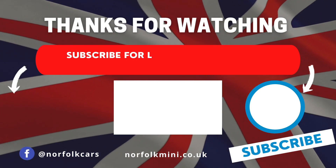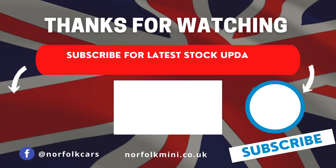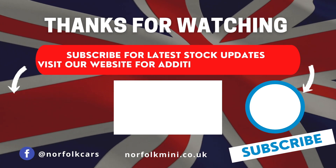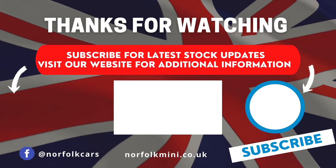For the latest news and stock updates, subscribe to our channel by clicking on the button on the right. For additional information, click on the button on the left to visit our website.